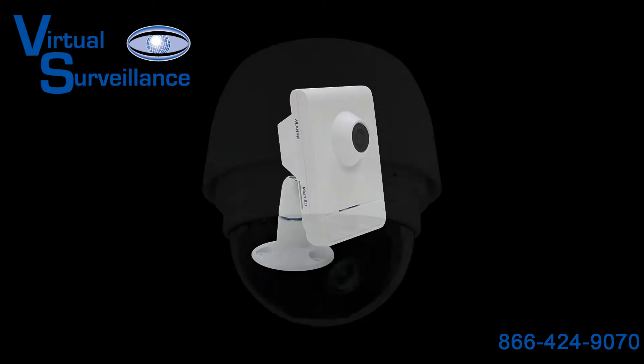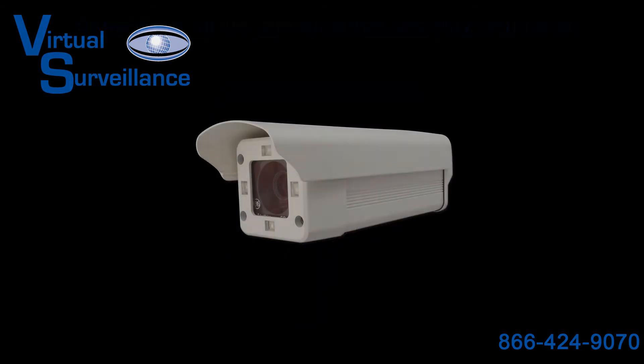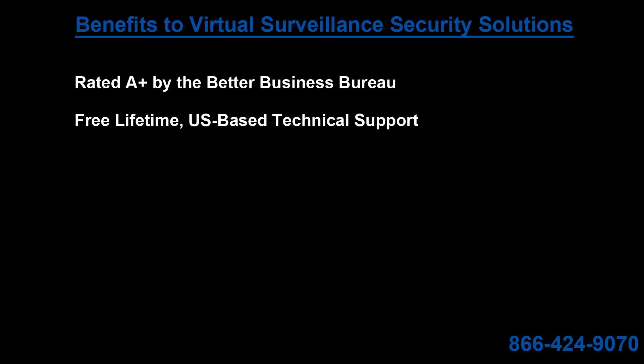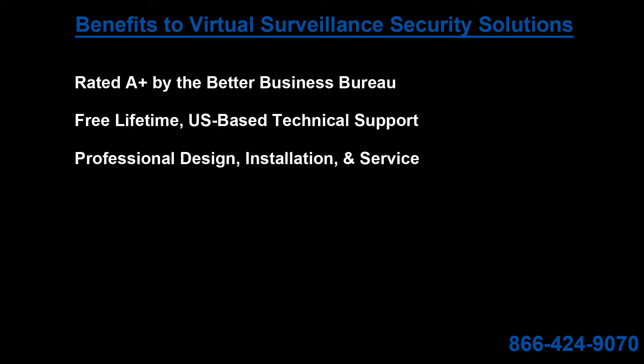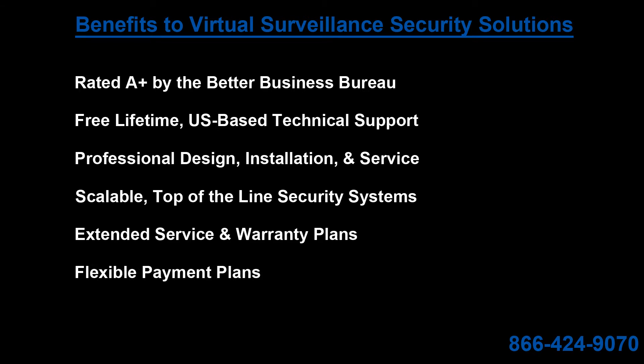This ensures that the system built is tailored to your location and provides multiple layers of security to keep your employees and clients safe. Some of the benefits to purchasing from Virtual Surveillance are that we are rated A-plus by the Better Business Bureau, free lifetime U.S.-based technical support, professional design, installation, and service, scalable top-of-the-line security systems, extended service and warranty plans, flexible payment plans, and 36 combined years of experience.